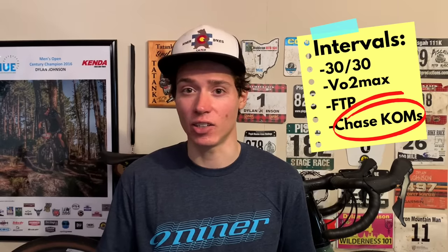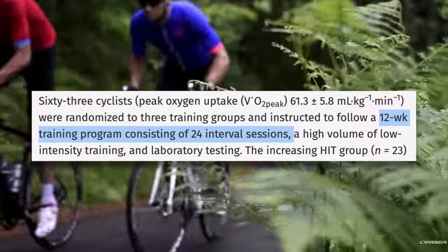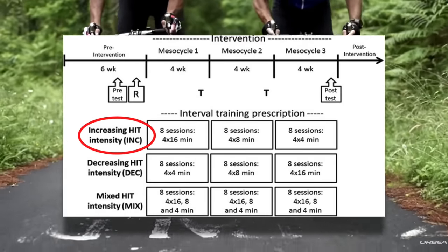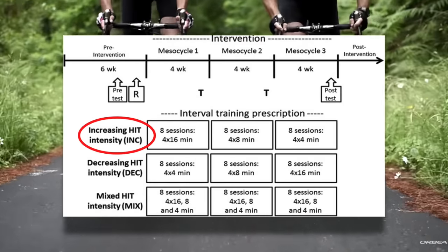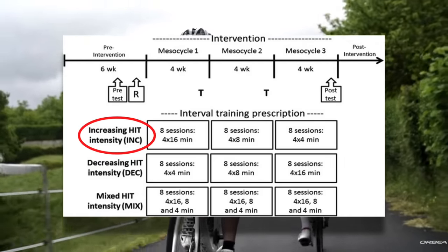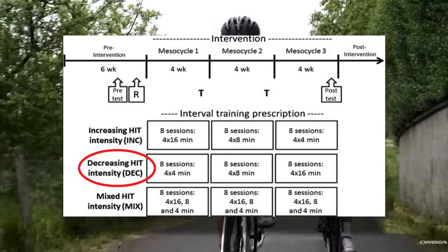The final study addressing these three different workouts looked at how they are arranged in a training program. The question at hand is: does periodizing your intervals produce greater gains than just randomly picking an interval session? The study had subjects train for 12 weeks with two HIIT sessions per week. Subjects were put into three groups. One performed training with increasing HIIT intensity, starting with 4x16 minutes for four weeks, then 4x8 minutes, then 4x4 minutes.